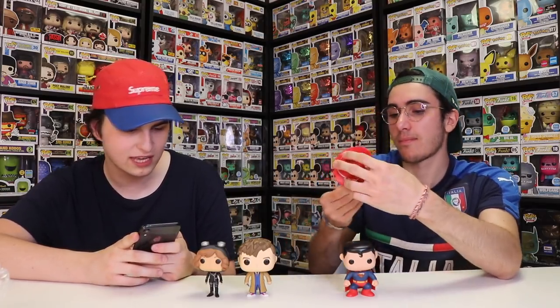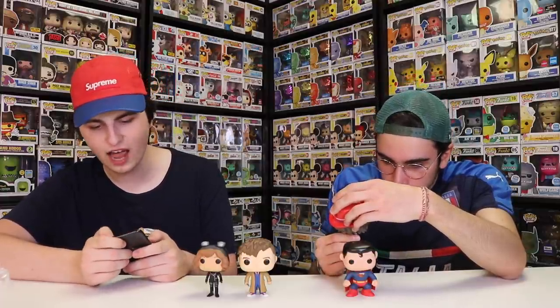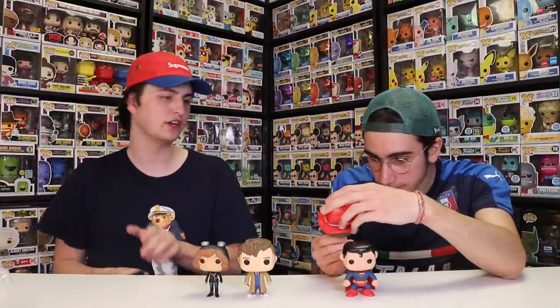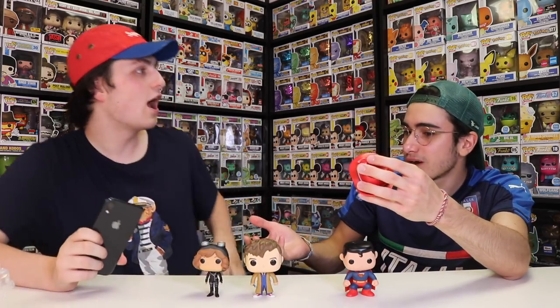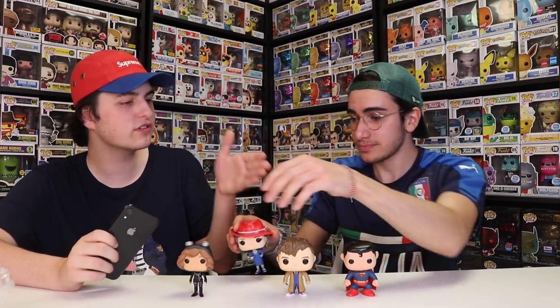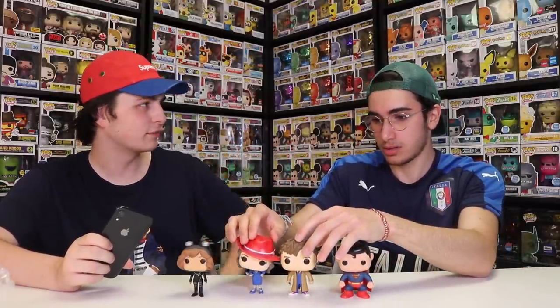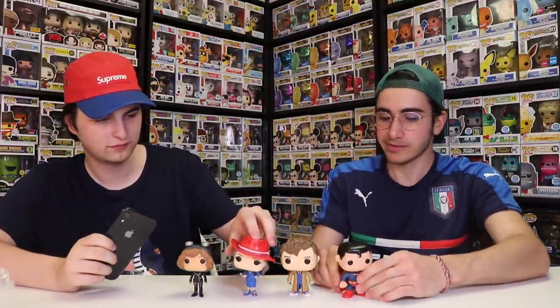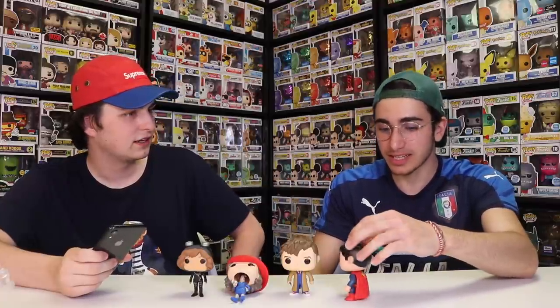Is this the Agent Carter with or without the orb in her hand? She's got the orb in her hand — there are two versions. There's the Hot Topic exclusive where the orb is closed and golden, and then there's the normal one where it's open. This is the common one, and it's worth $14. So the order is $8, $17, $14. You were kind of confident there — I was off by $2. Now we have one more left. Do you think Superman is worth more than $17? Yeah, 100%.